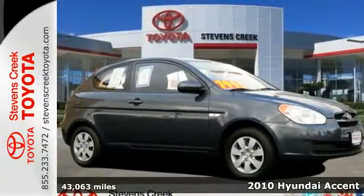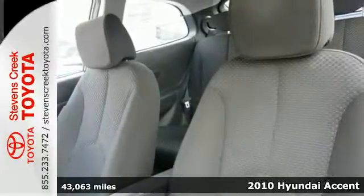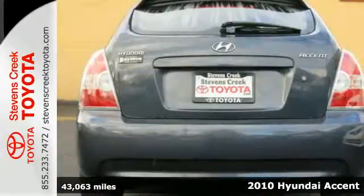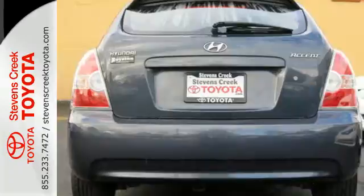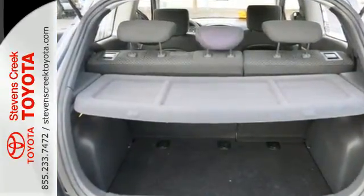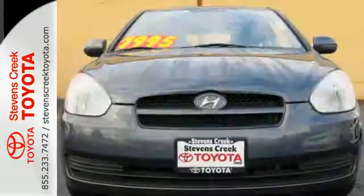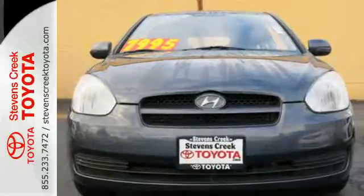It's a 2010 Hyundai Accent. Standard amenities on the versatile and value-packed Accent include dual front side-mounted airbags, a front console with storage space, and height-adjustable driver's seat. If you're looking for a fun-to-drive car with safety, comfort, and economy to the max, look no further than the ever-popular Hyundai Accent.